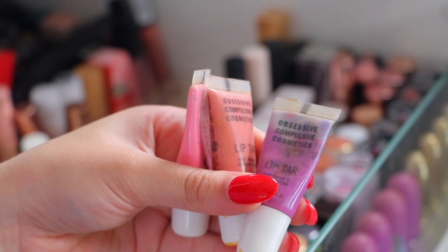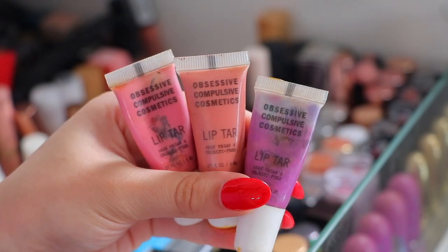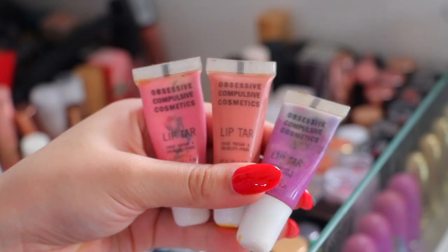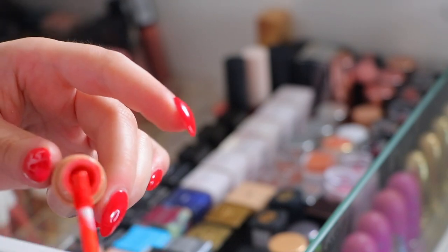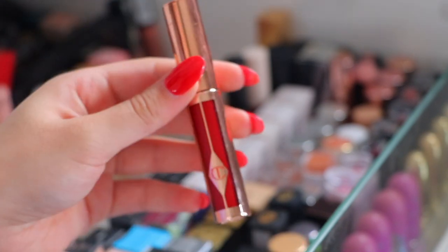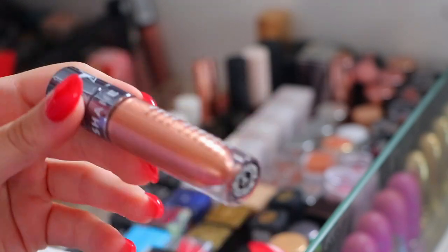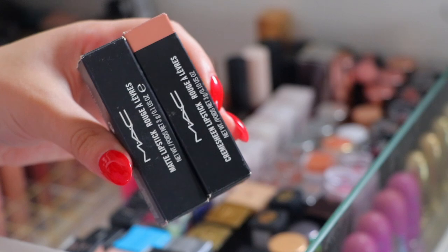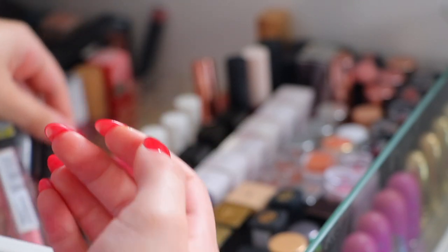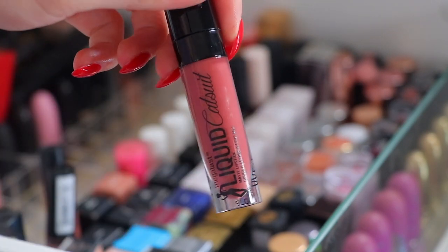I'm going to wipe down the OCC Lip Tars and keep them for collection purposes. The Dose of Colors Liquid Lipstick in like a nice orange - I'm going to get rid of that. Charlotte Tilbury lip cream liquid lipstick kind of thing, I'm going to keep that. Same with the OCC Lip Tars in the liquid form, I'm going to keep these. Two Jeffree Star liquid lipsticks - I'm going to get rid of the one in I Gotta Go, which is from the Shane collab. The purple one I'm going to be keeping. Two more MAC lipsticks which are going to stay, and some Colourpop ones are staying too. These two Wet n Wild liquid lipsticks or glossies are staying, and another one from Wet n Wild which is going to stay too.